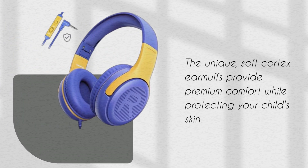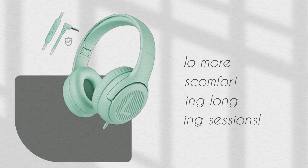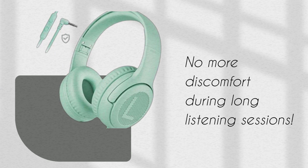Let's talk about comfort. The unique soft Cortex earmuffs provide premium comfort while protecting your child's skin. No more discomfort during long listening sessions.